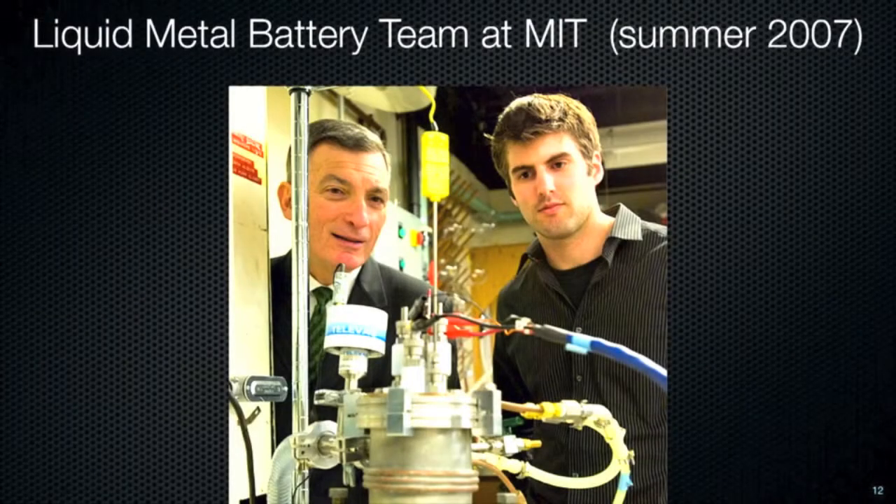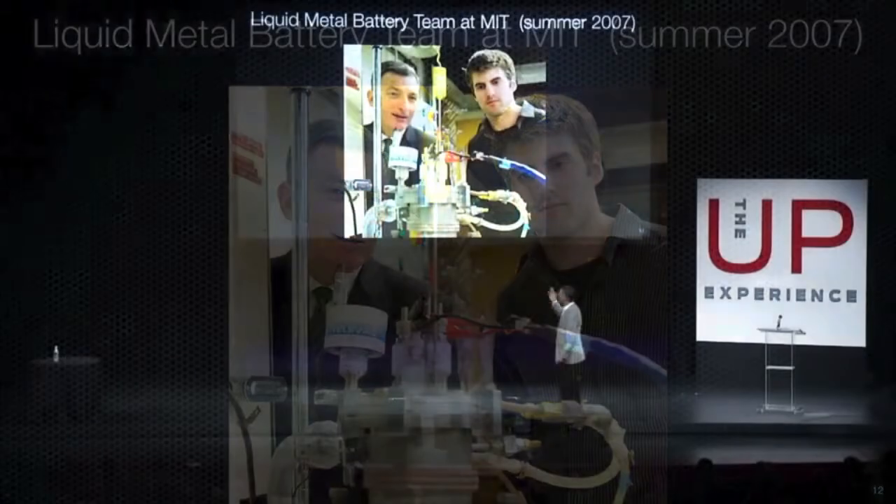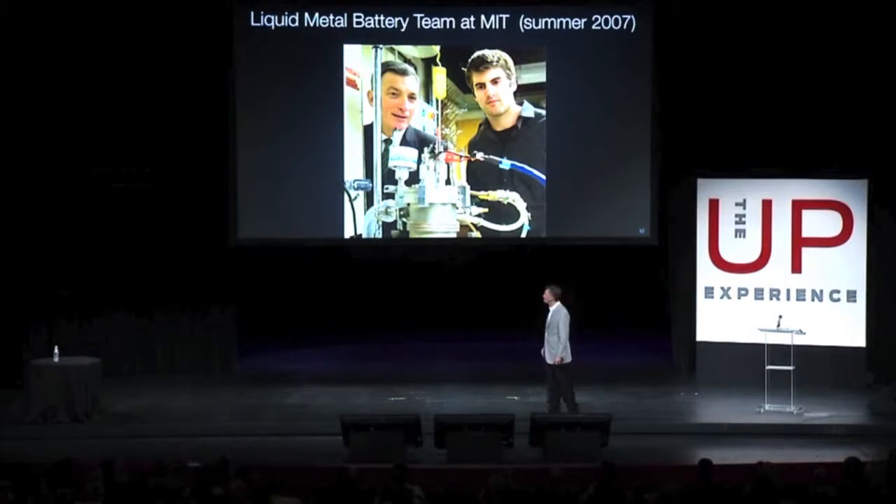With that seed money, I was able to hire on one student. That's it — that's my team in 2007. That student looks worried. He should be; this thing wasn't working. He wasn't sure it was going to work. I didn't tell him, but I wasn't sure it was going to work either. But he wanted a PhD, he's young and he's smart. You know what mentoring is? You tell him you can do anything. And he did it — made the first battery.